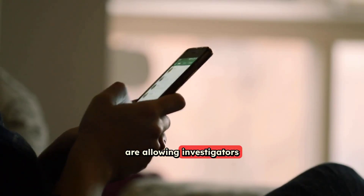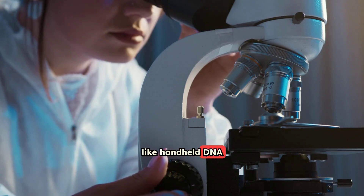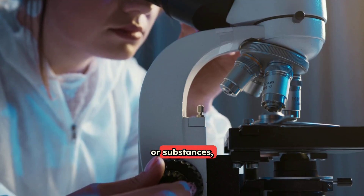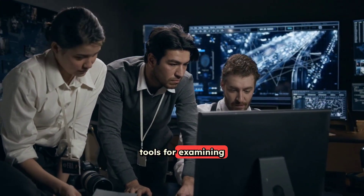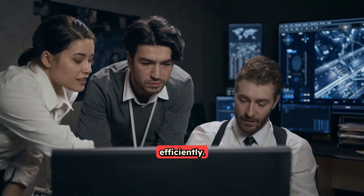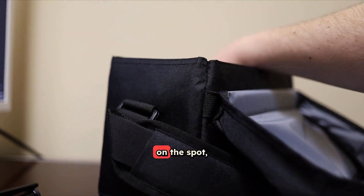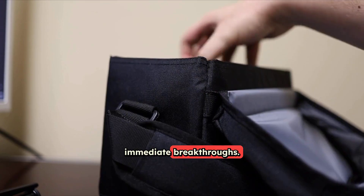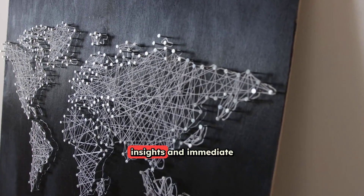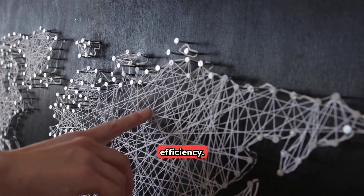But now, new technologies are allowing investigators to do more analysis directly at the crime scene. This includes handheld DNA analyzers that can give quick results, portable devices that can identify different chemicals or substances, and even compact tools for examining evidence under a microscope. These portable tools mean that investigations can happen much faster and more efficiently, giving investigators immediate forensic results and making portable forensic kits essential for modern investigative efficiency.